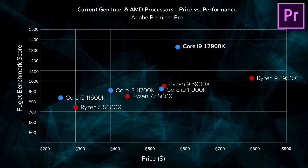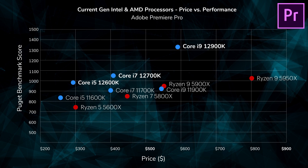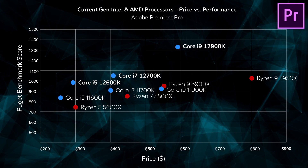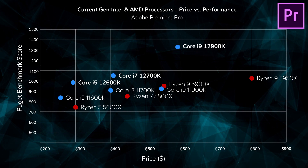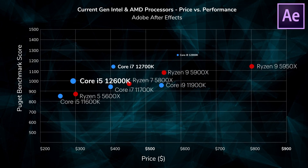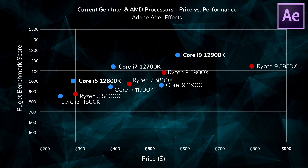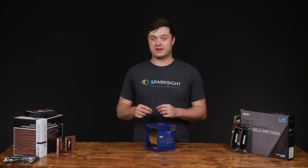If we add in a few more of the processors from Intel's new generation — the 12700K, which has eight performance cores and four efficiency cores at about $410, and the 12600K, which has six performance cores and four efficiency cores at about $290 — we can see that Intel is bringing a lot of value to the table. Shifting over to After Effects scores, we get a similar result. When comparing any two similarly priced Ryzen 5000 and Intel 12th Gen parts, they are anywhere from 6% to 14% faster in After Effects, and 25% to 45% faster in Premiere.